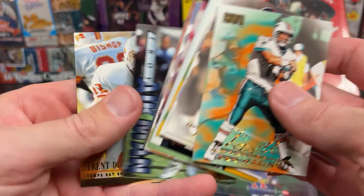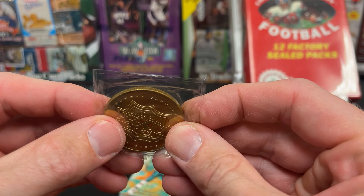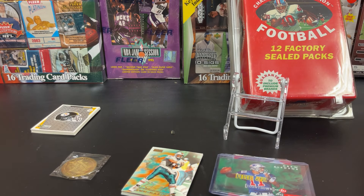We got a Steelers set which we'll just case up, and then we got our coin. So there it is — there's our Championship Collection, late 90s edition.